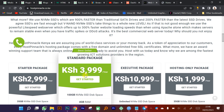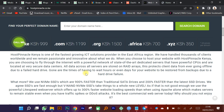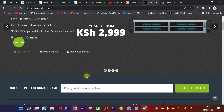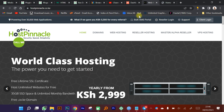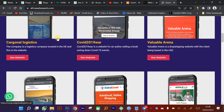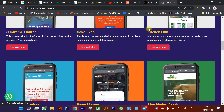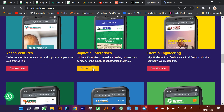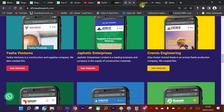Once you buy hosting from Host Pinnacle, the next thing you need is someone to design or create your website. I've been a web designer for a very long time and have created many websites. My main company for web design services is called Africa Web Experts — that's basically my portfolio. I've done e-commerce websites, corporate websites, and simple websites. You can view my portfolio to understand what you really need for a website in Kenya.